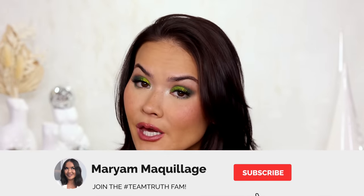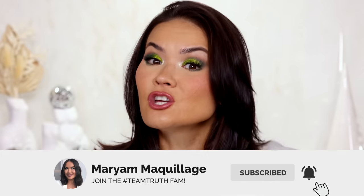Remember to subscribe if you aren't already, hit that notification bell — Wednesdays and Sundays are video days. Share this video wherever it's shareable and hit the thumbs up button. Alright, let's hit it.